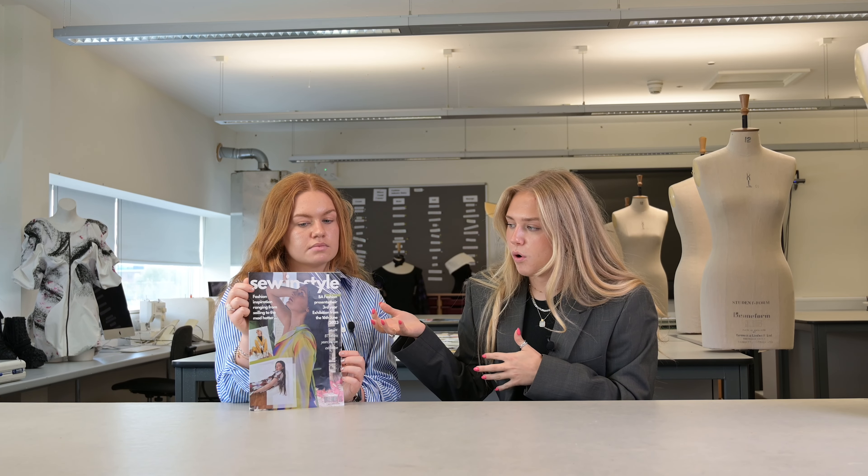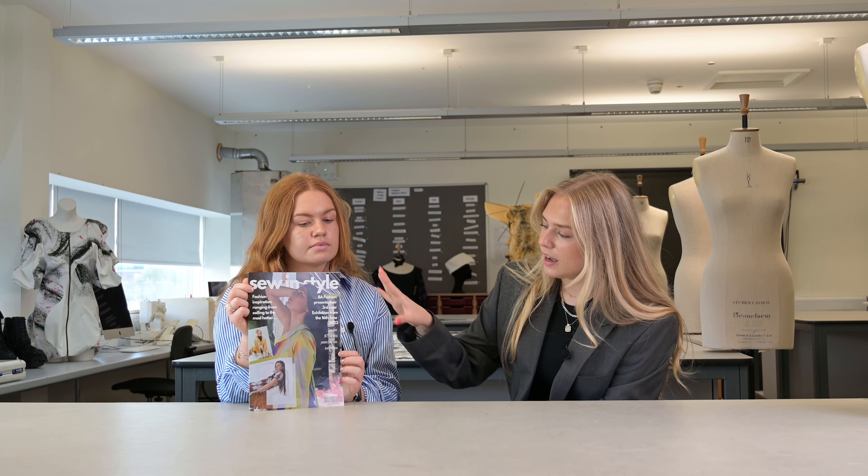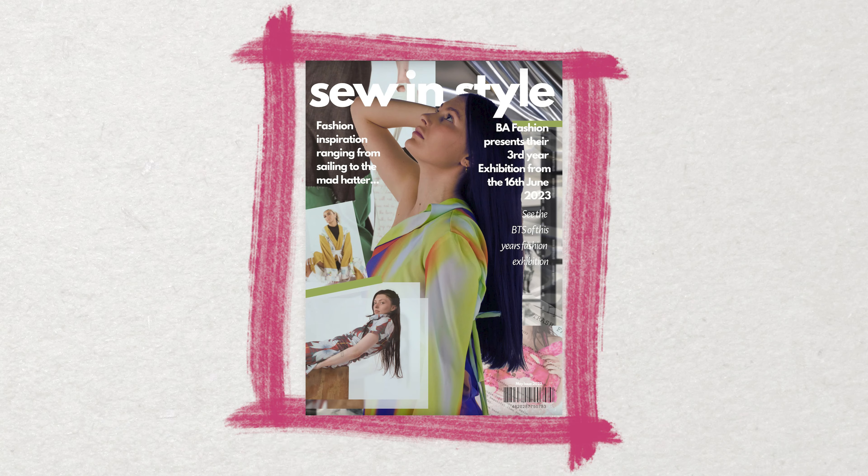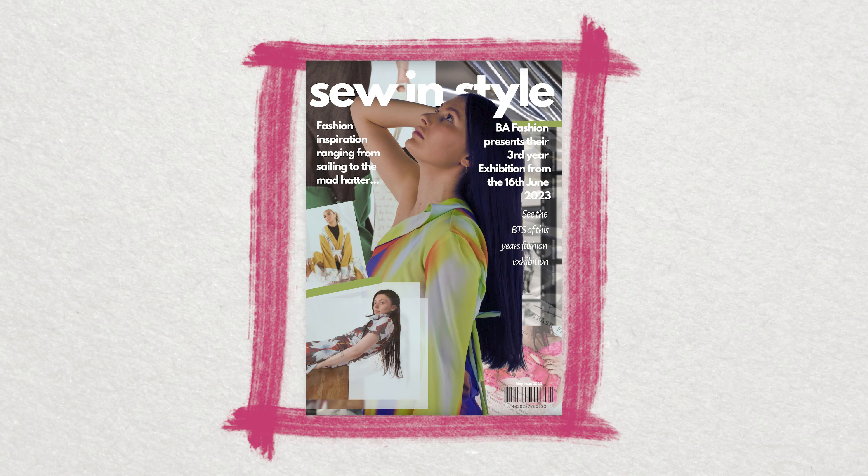Like every magazine we looked at prior to making this, they all have little breaking points, so we decided to do that with behind-the-scenes content. We were fortunate enough that a girl on our course was really into photography, so she took some of the designers to the photography studios here and took some photos that we were able to use in the magazine to create this little breaking point.